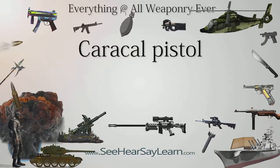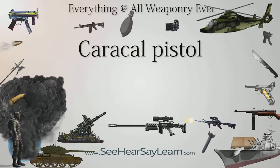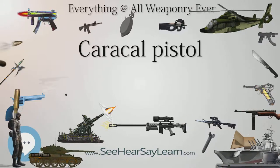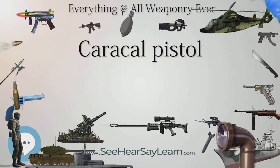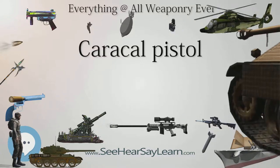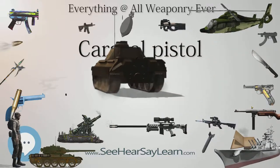Besides the NATO and many military standard 9×19mm Parabellum chambering, the manufacturer also offers this pistol in 9×21mm, .357 SIG, and .40 Smith & Wesson chamberings. At the IDEX 2009, the company announced that work is being carried on to manufacture the Caracal pistols in .45 ACP, and that SCHV (small-caliber/high-velocity) ammunition along the lines of 5.7×28mm and 4.6×30mm is also under study for military customers.